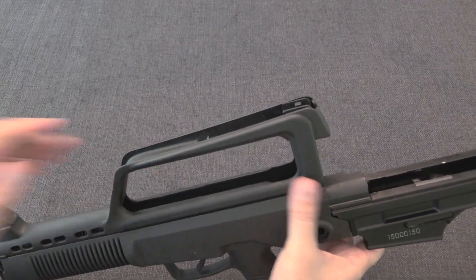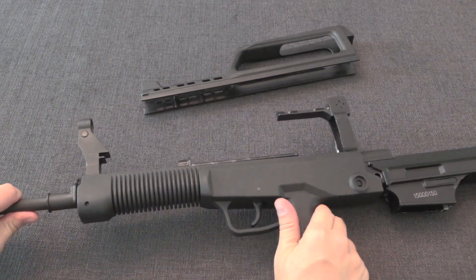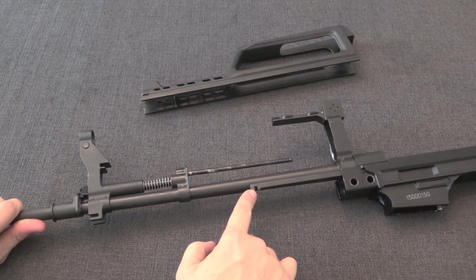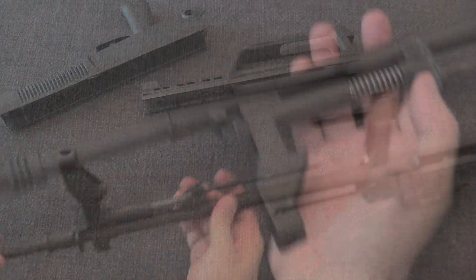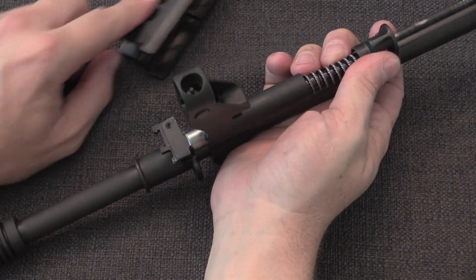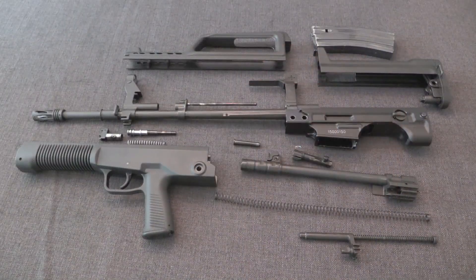We pull the upper handguard off by sliding it back and lifting it, then the lower handguard slides forward and off, with the connector bar detaching from the trigger. Finally, we disassemble the gas system by rotating the gas plug all the way flat — which you cannot do with the handguard in place — and then pulling out the gas plug, the gas piston, and its return spring. That's the whole thing, completely field stripped.